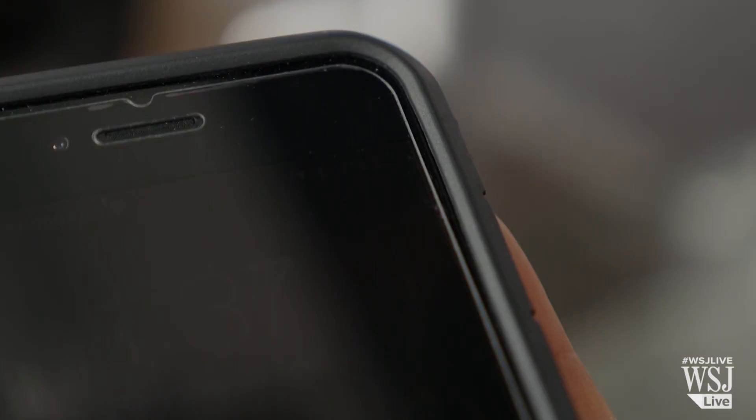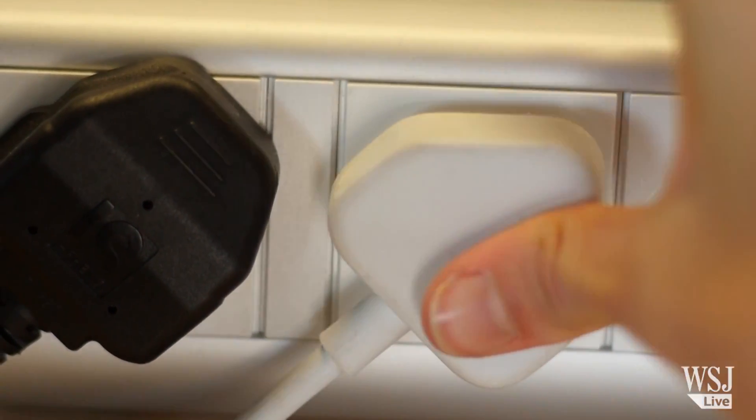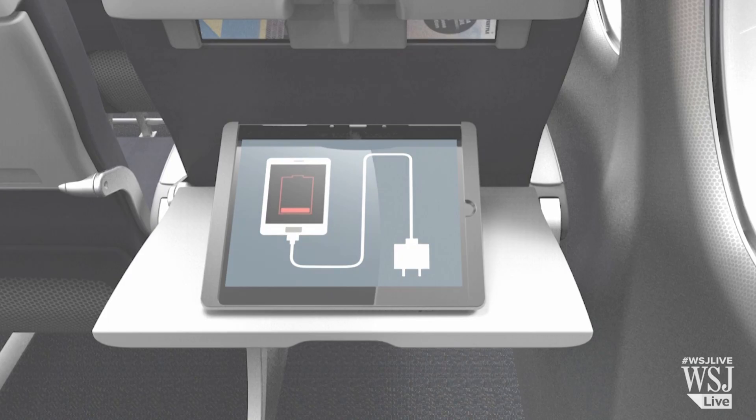We've all been there before, in a plane just as our electronic device is about to die. With few electric outlets at airports to top up power, and many planes not upgraded to provide in-seat power just yet, you may be left pretty bored.